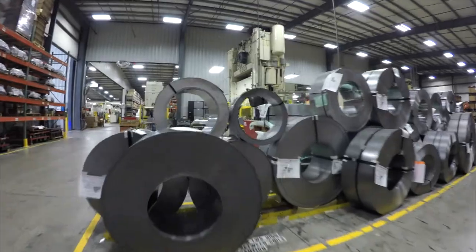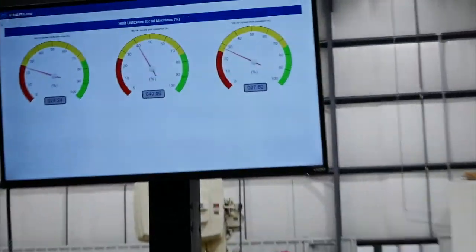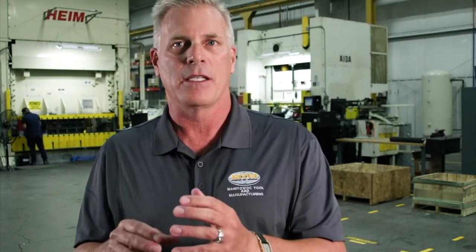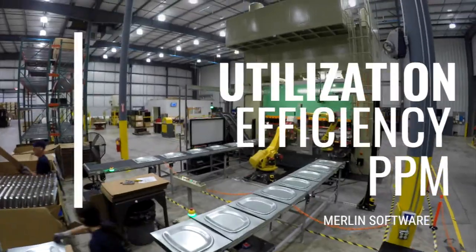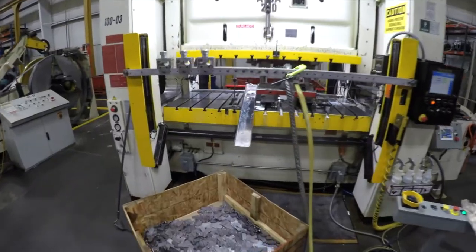MTM has invested in a software called Merlin. That software will visually, by each press, show three things: utilization, efficiency, and PPM — done in the fashion of a dashboard. That will roll up into what's called an OEE score, and our staff will be judged by that OEE score.